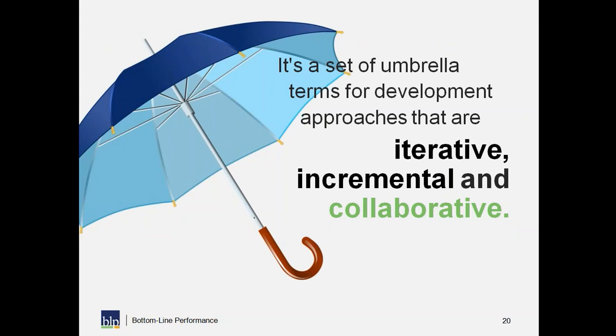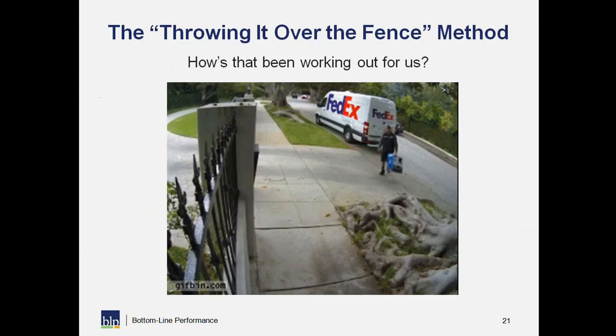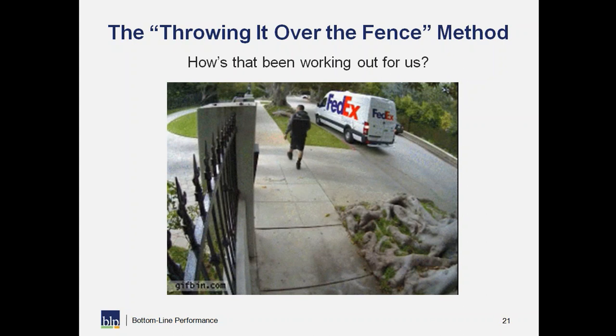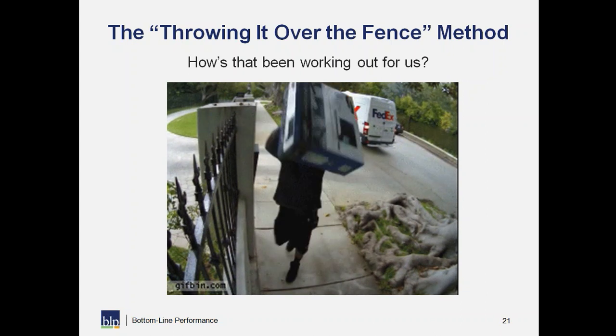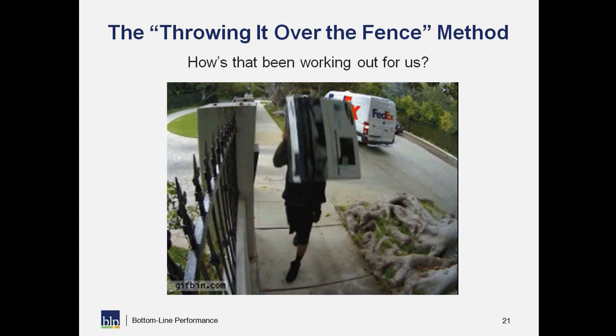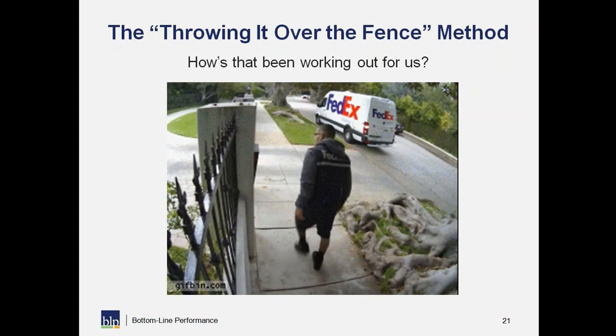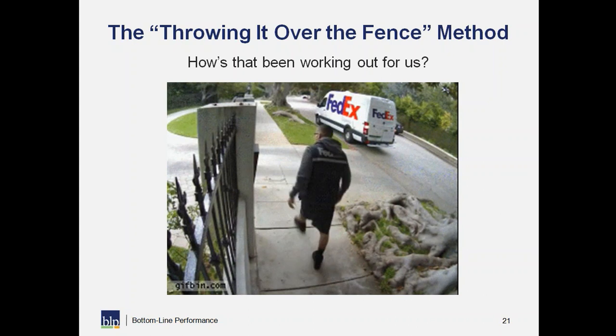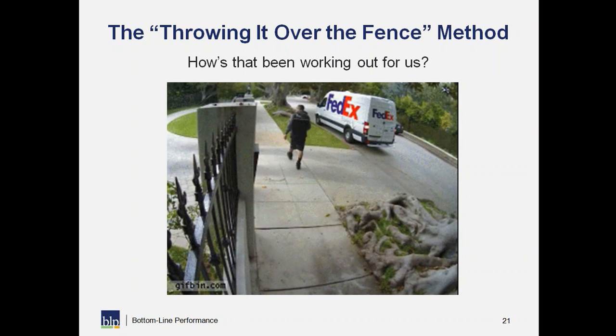It's also collaborative — it's all about communication. The 'throw it over the fence' method has not been working well. Working on something for several weeks and just throwing it over to see what happens doesn't feel great for the people creating the learning solution or those who are going to be using and implementing it in their organization.